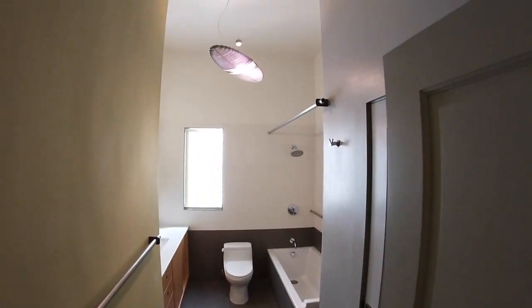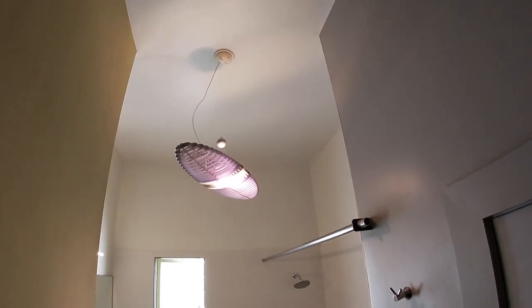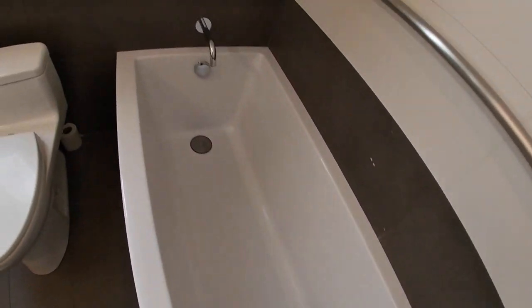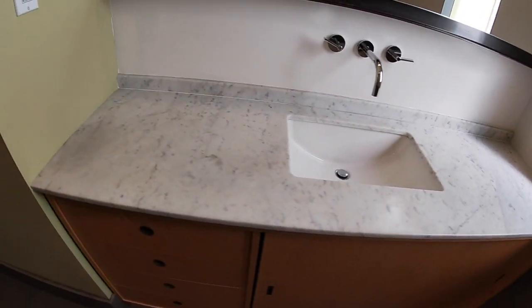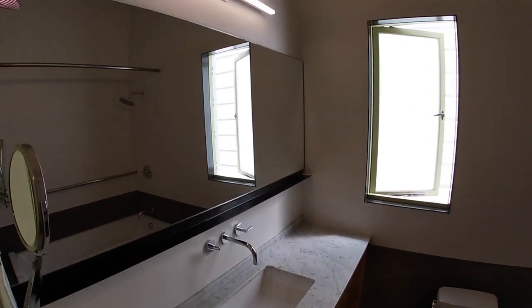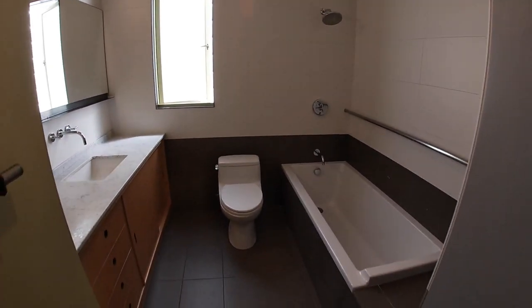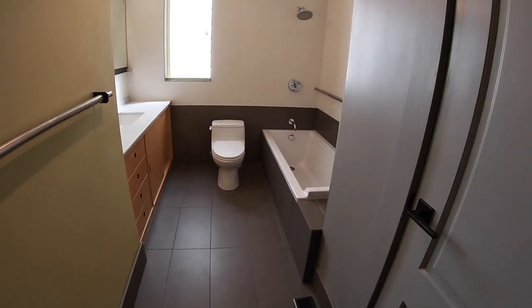The bathroom is a bit on the modern side. You have a really cool fixture, a deep rectangular soaking tub, a commode, and a gorgeous Carrara marble-topped vanity sink with modern fixtures and a towel bar. There is also a closet in there — a linen closet.